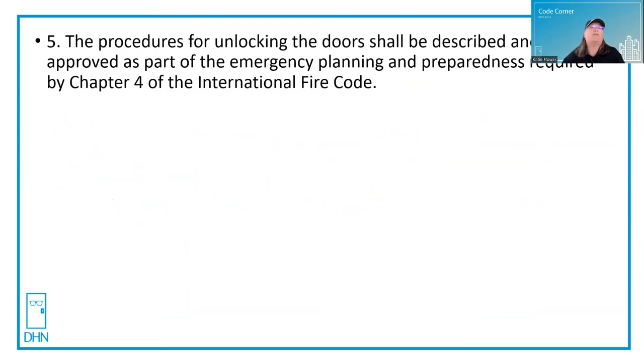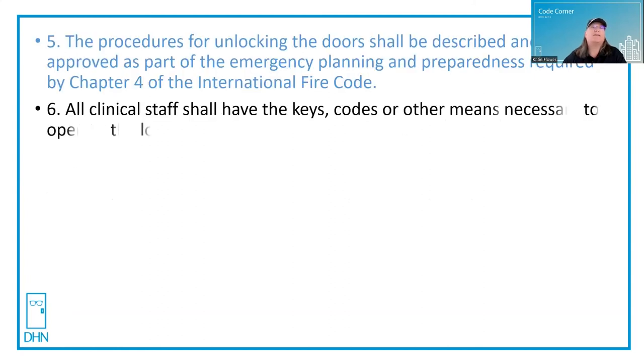Number five: the procedures for unlocking the doors must be part of an emergency planning and preparedness plan required as part of Chapter 4 of the International Fire Code, and that plan must be approved. Six: all clinical staff shall have keys, codes, or other means necessary to operate the locking system.